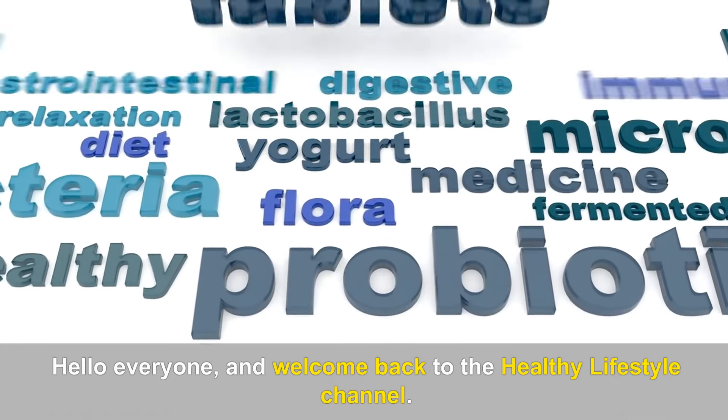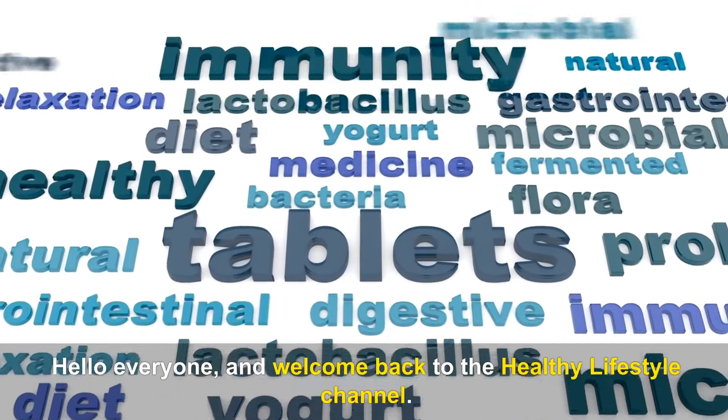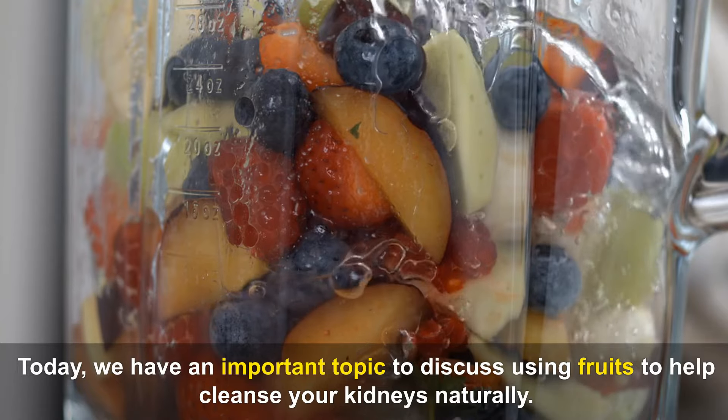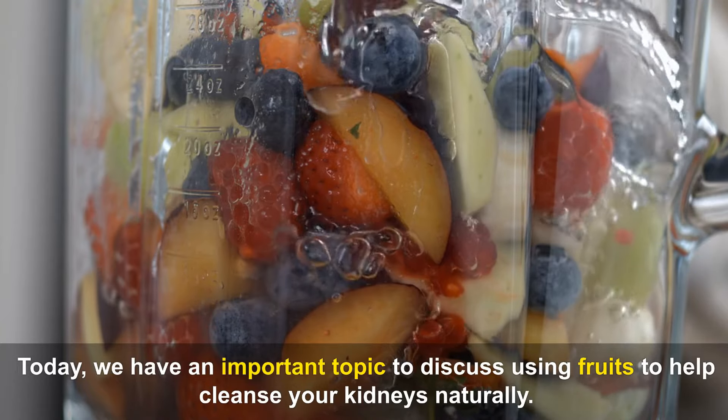Hello everyone, and welcome back to the Healthy Lifestyle channel. Today, we have an important topic to discuss: using fruits to help cleanse your kidneys naturally.